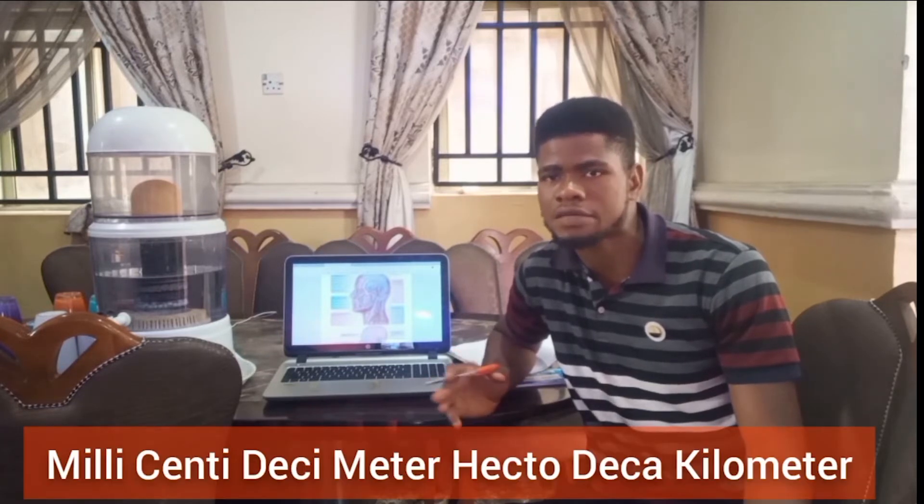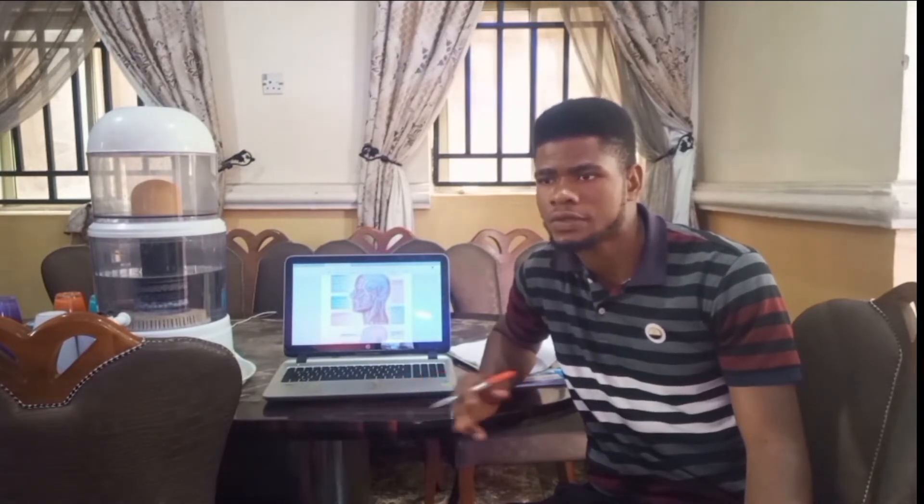The mnemonic is: milli, centi, deci, meter, deka, hecto, kilometer. This helps me convert between units. For example, if I'm asked to convert from millimeter to kilometer, I simply know it's one million millimeters that make one kilometer. The milli stands for millimeter, centi for centimeter, deci for decimeter, meter for meter, deka for dekameter, hecto for hectometer, and kilometer for kilometer. So if I'm asked to convert from millimeter to centimeter, placing one on millimeter and zero on centimeter gives me 10.